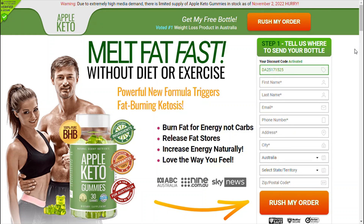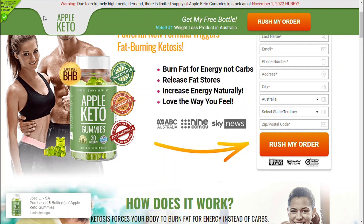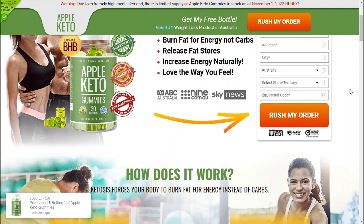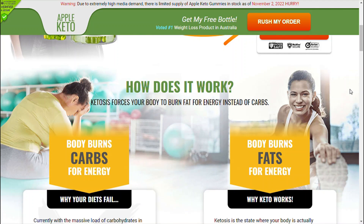Are you looking for keto gummies that are delicious and work for weight loss? Well, you're in the right place. Keto Excel Gummies are natural weight loss gummies that work to boost metabolism, increase the rate of fat burning, and reduce the effects of carbohydrates.